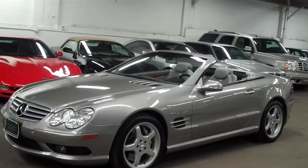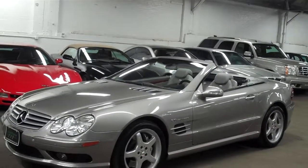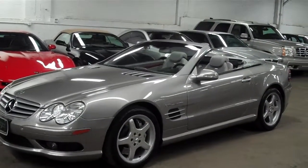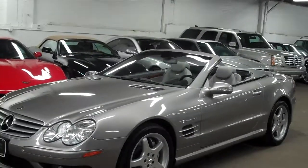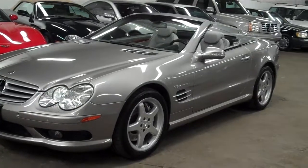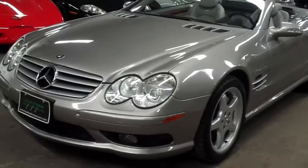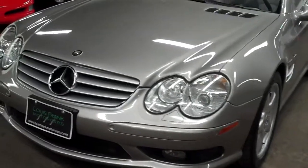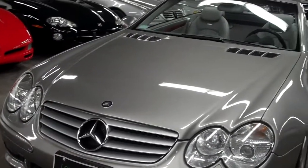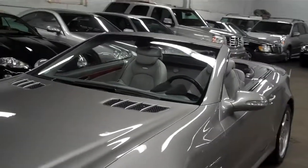We have the car priced at $32,995. The original MSRP on this car was just under $120,000, so you're really getting it for almost $90,000 off the sticker, which is incredible. I have looked all over the internet for a car out there that's better than this. For the price, it doesn't exist.